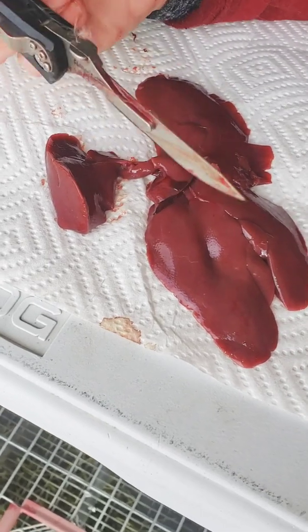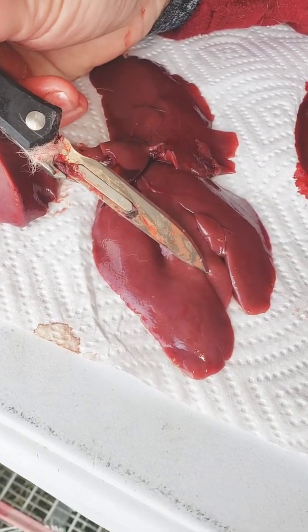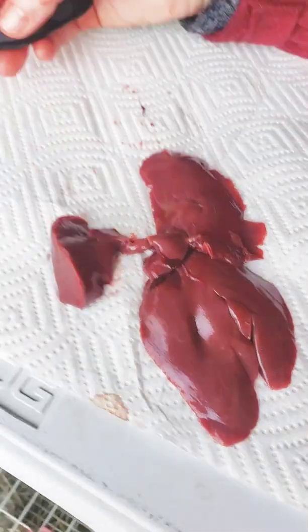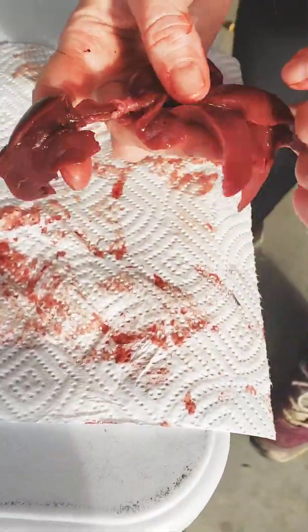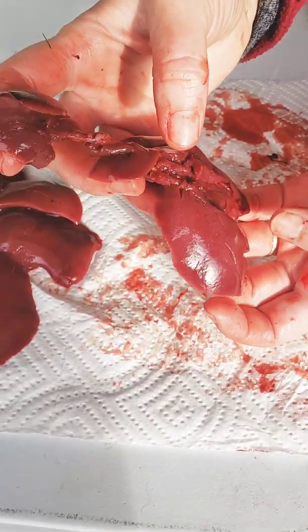This one looks pretty good, but when you start looking at it, right down here, you see one of the white spots. And then there's one right here. A really sick rabbit could have white spots all over the liver, but these guys weren't showing signs of being ill. They survived the illness that their siblings did not.